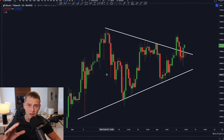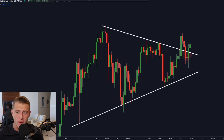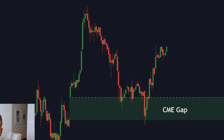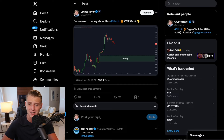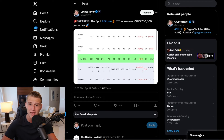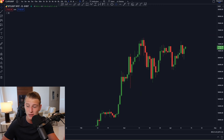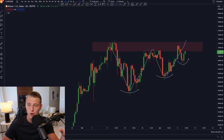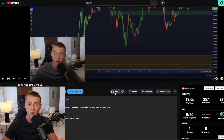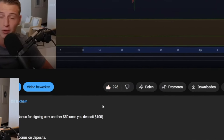Bitcoin created a gigantic fakeout and is right now starting to break out once again. On today's update video I will talk about all the most important things that just happened on the price action on Bitcoin, the Bitcoin spot ETF data that just came in, and the most important charts and price targets we currently have for that next Bitcoin breakout we're about to be getting.